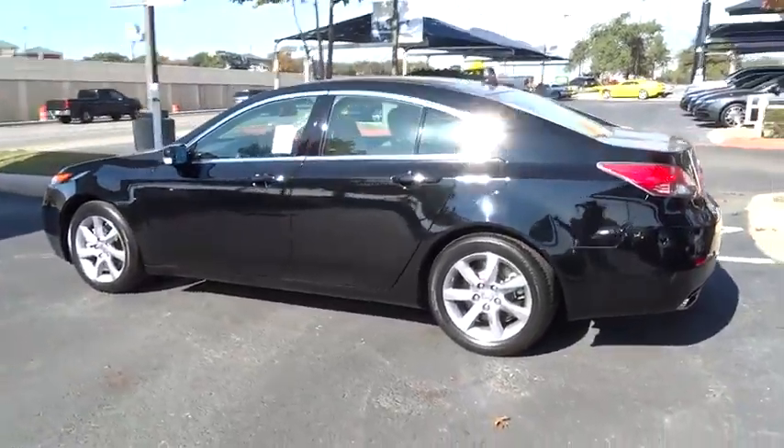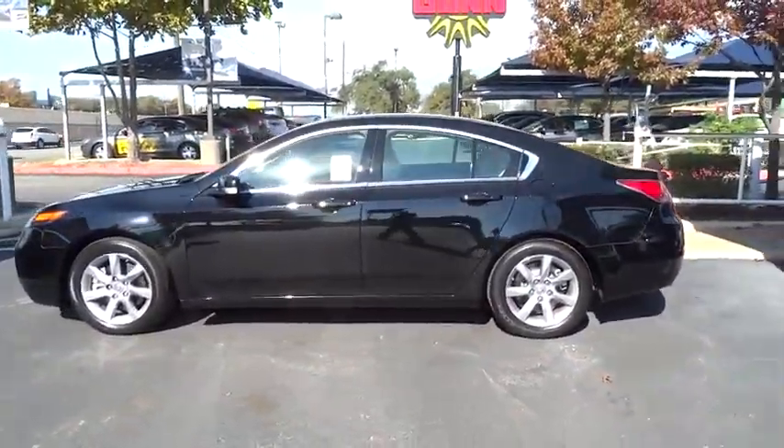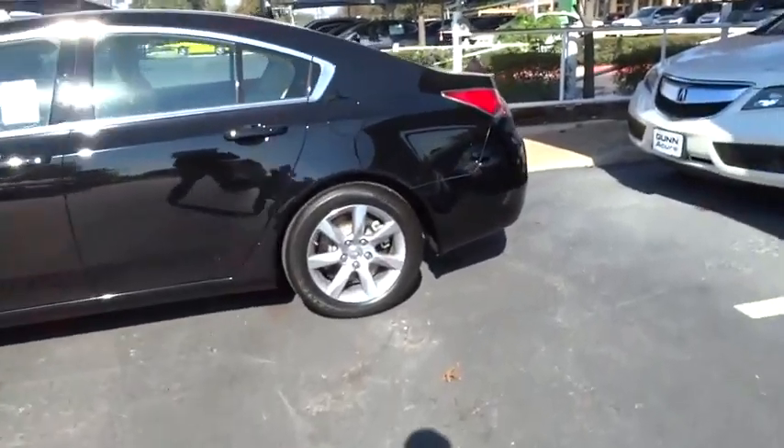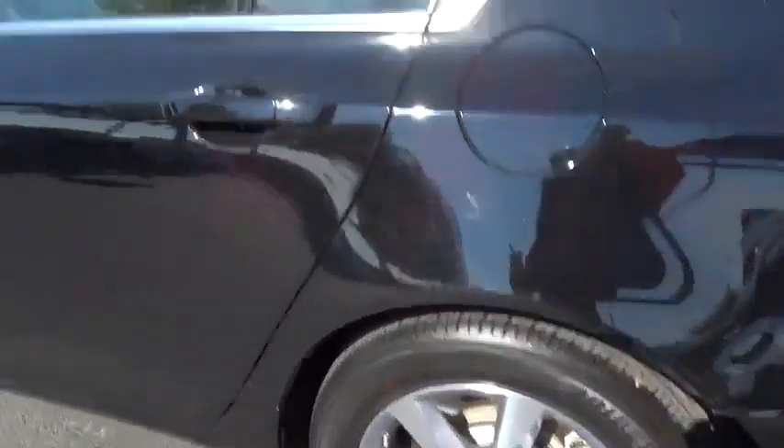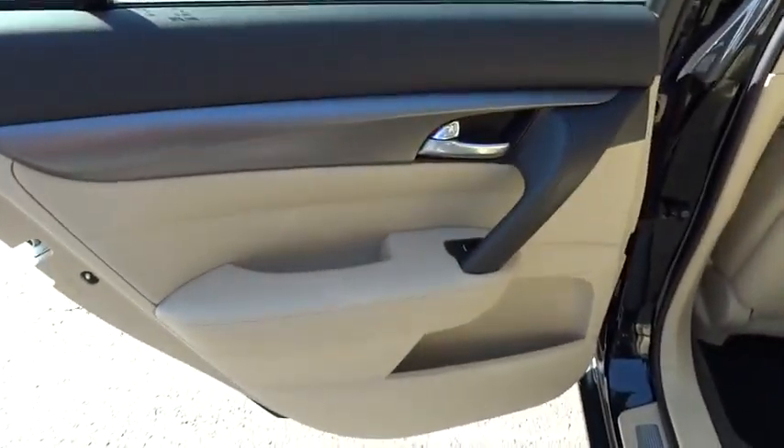Keyless entry, auto-dimming rear-view mirror, PPO, four-wheel disc brakes, floor mats, cruise control, AM-FM stereo radio, climate control, universal garage door opener, rear defrost, FWD.